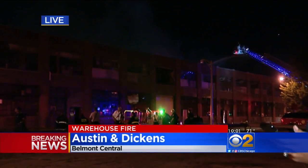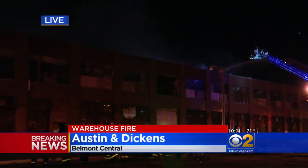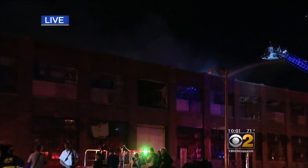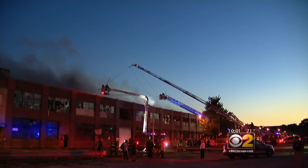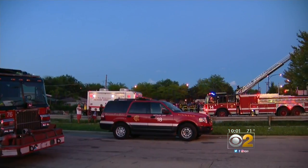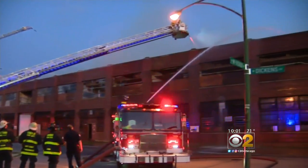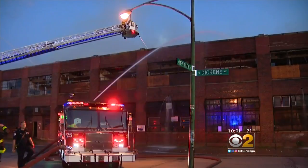They've got things under control right now, but firefighters are really working to chase those hot spots. There is still smoke, as you can see, coming from the roof, so it's going to be a really long night out here. A call came in around 6:30 tonight reporting smoke coming from the old Zenith Electronics warehouse on Dickens and Austin. It took firefighters about an hour and a half to put out the blaze, which they say may have started in a roof line.